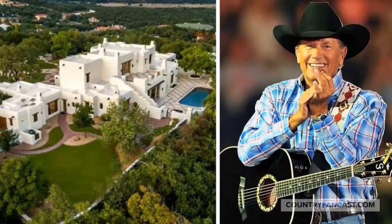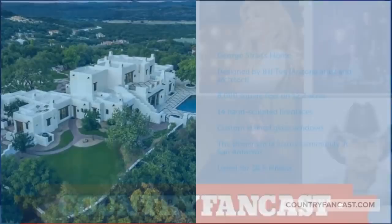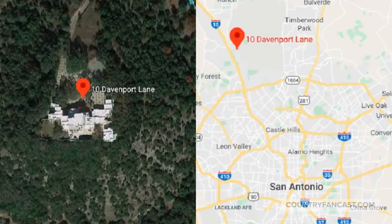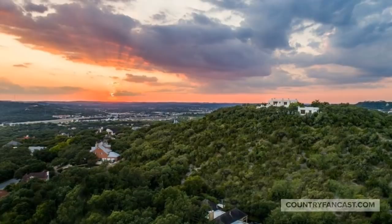Here we take a look at George Strait's amazing home outside of San Antonio, Texas. This is a Country FanCast video update. George's San Antonio home was custom built by Bill Tull and it's a white adobe masterpiece that sits on over 12 acres. The home is north of San Antonio and part of the gated community The Dominion.